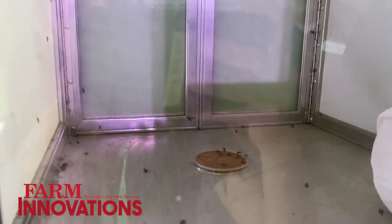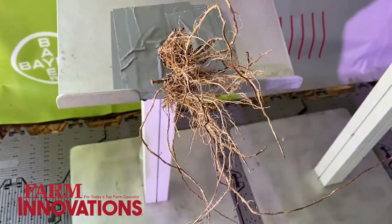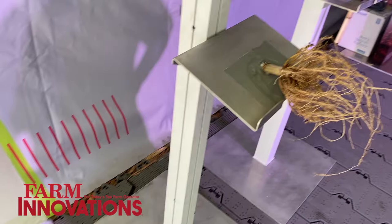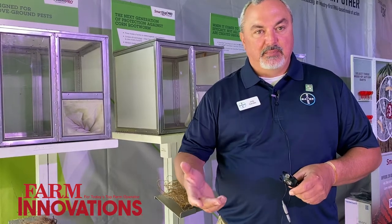Corn rootworm can be a very devastating insect. There are estimates — they refer to it as the billion dollar bug. Estimates are that it costs growers over a billion dollars every year, either through reduced yield or the cost of control. So it's important that we keep providing ways for growers to manage corn rootworm to maximize their profitability.